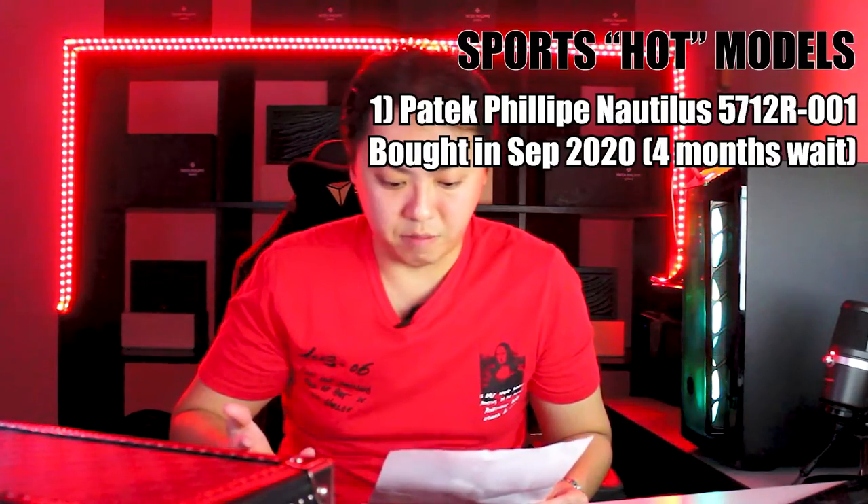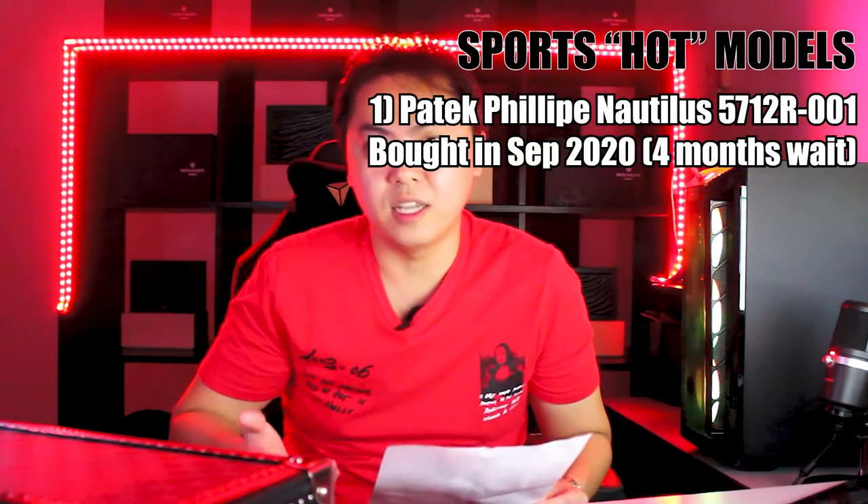After buying those two watches, I knew that I had built up quite a substantial purchase history with my AD. At that point I expressed my interest in a Patek Philippe Nautilus — specifically the 5712 in the rose gold with leather strap version. I didn't actually wait that long to obtain the Nautilus; I waited about 4 months before my AD told me to come and get it. I think it was by the end of September 2020 that the watch arrived. But before I got that notice, my AD actually asked me if there were any other watches I wanted, since he didn't know exactly when the Nautilus would arrive.